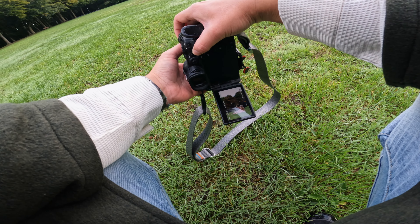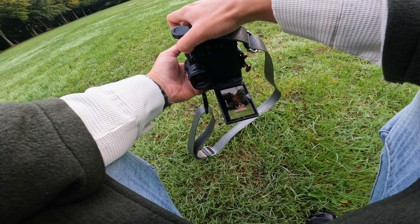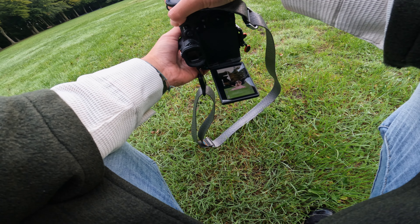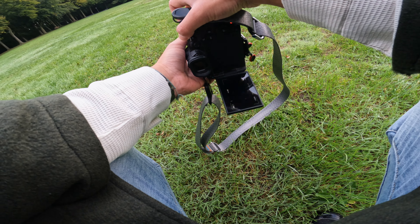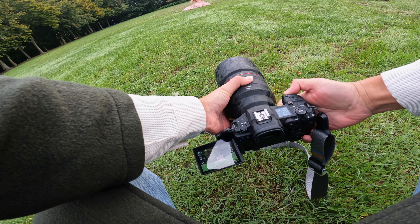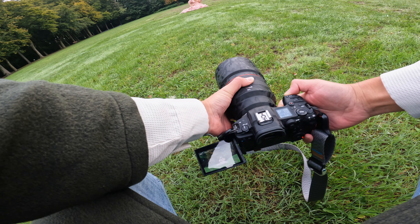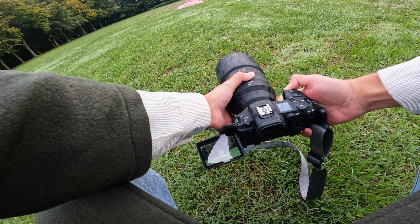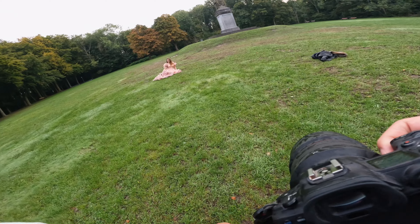Yes, yes, brilliant. I think we might have it. This is great actually. Yeah, yeah — we got it.